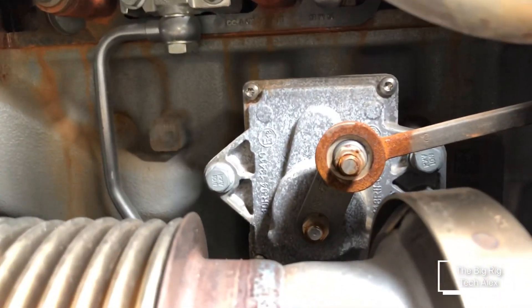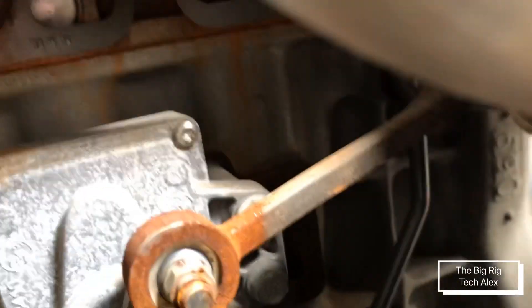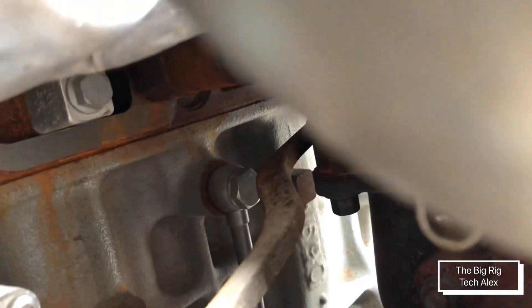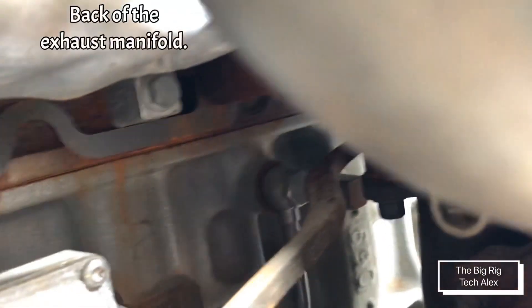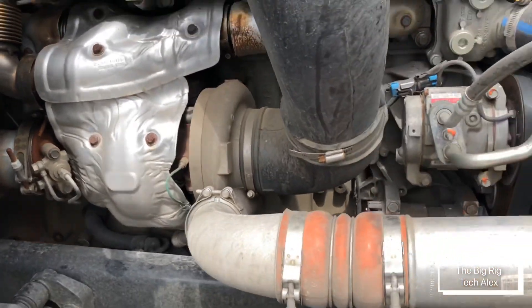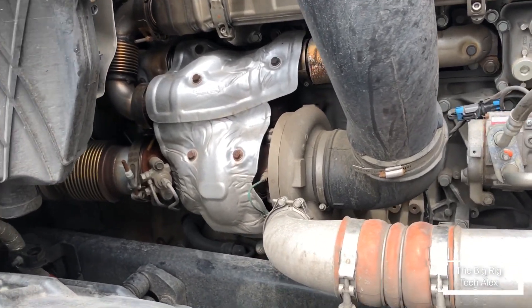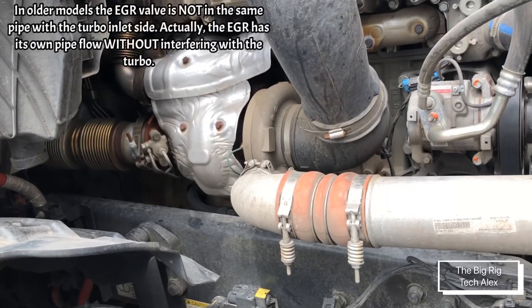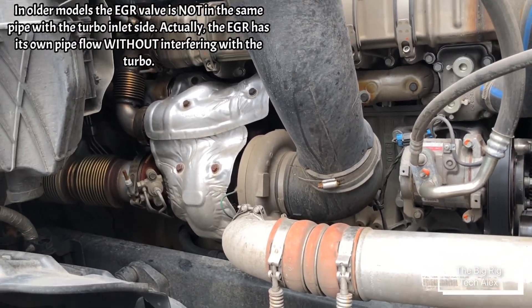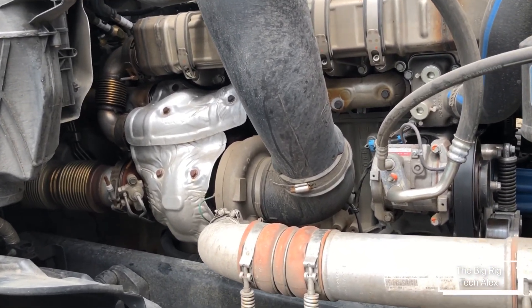The EGR actuator is completely different. If we check the back of the actuator, you can see how it goes directly to the manifold. Interestingly, the EGR valve is now before the turbo — so before the exhaust gases get into the turbo, they pass through the EGR valve. I'm not sure exactly how that helps emissions, but we'll see how everything works down the road.